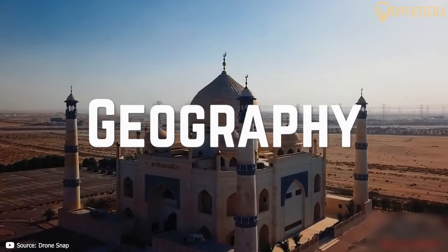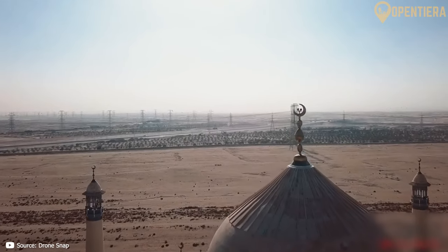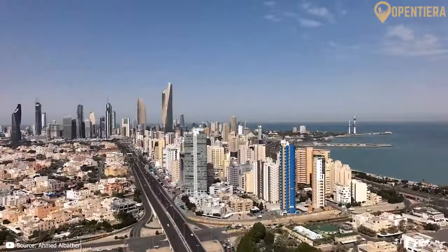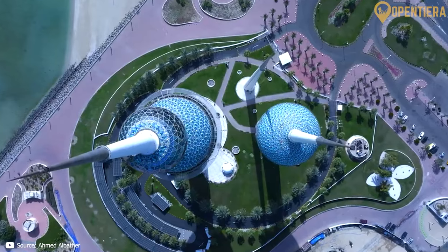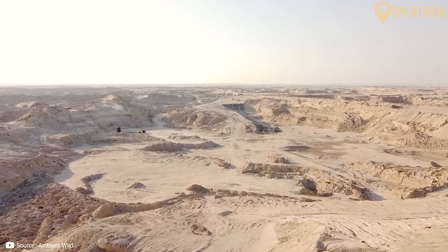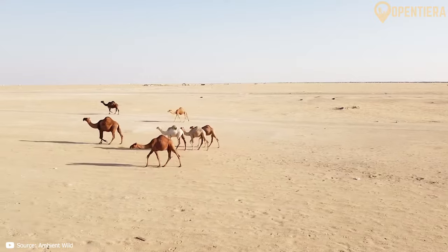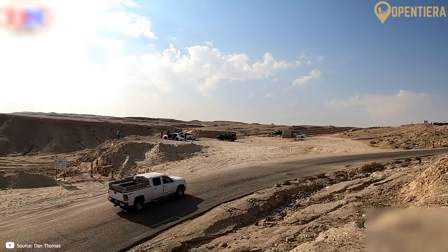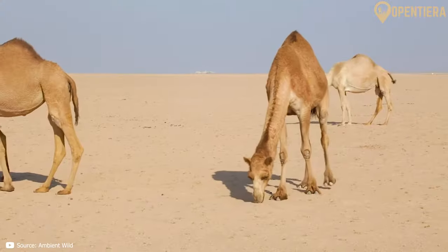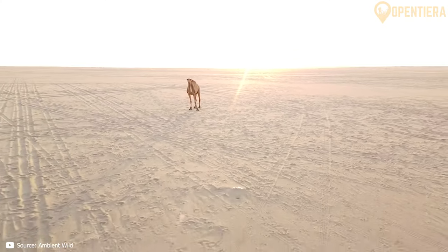Kuwait is a country located in the Middle East, nestled between Iraq and Saudi Arabia along the Persian Gulf. It's considered a very small country, with a total area of just 17,818 square kilometers. Kuwait's landscape is dominated by flat, sandy desert. There are no permanent rivers or lakes, which makes the terrain very dry and barren. The highest point in Kuwait is Mutla Ridge, which reaches 306 meters above sea level. While there are some isolated hills and mesas in the southwest, most of the country consists of uninterrupted desert plains.